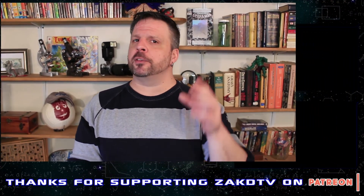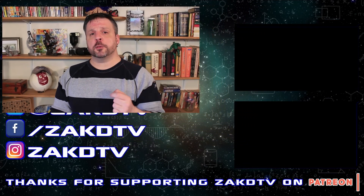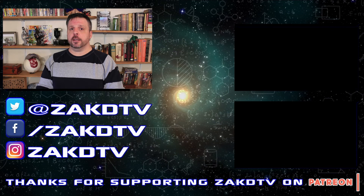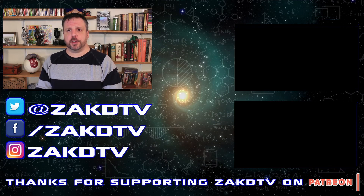If you enjoyed this episode, make sure to click that share button, and if you're new here, hit subscribe. Also click that little bell icon so you know when I upload something new. My videos are generally out Monday, Wednesday, and Friday, so I hope to see you here again soon. And until next time, just have fun and be safe.